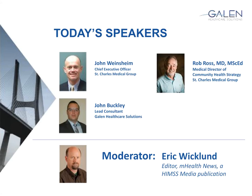This is John Buckley. I am a Lead Consultant with Galen Healthcare. I've worked with Galen for eight years in various capacities, including technical, application support, and most recently, mostly project management. I've been working with St. Charles Medical Group for going on about 18 months now during this project. So we'll move forward with the presentation.